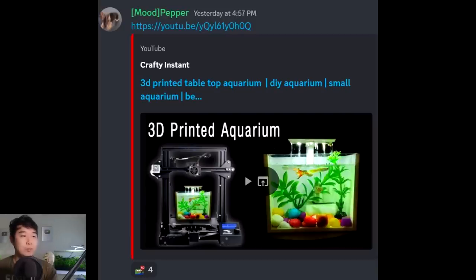Crafty Instant: 3D-printed tabletop aquarium. Wow, it's finally happening — we're printing aquariums now. Is it a plastic aquarium? Whatever the case, it's too small. Let's not print aquariums this small until we can print a big enough one for two guppies to have a space to swim.